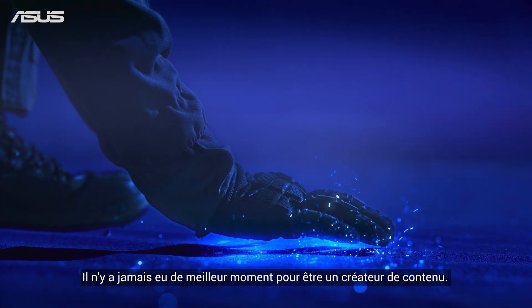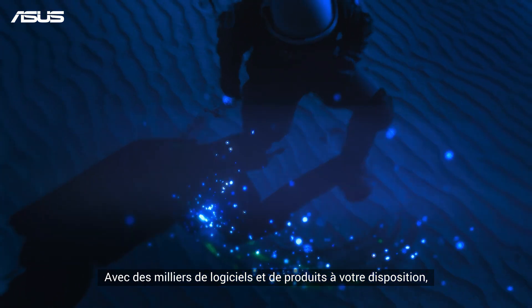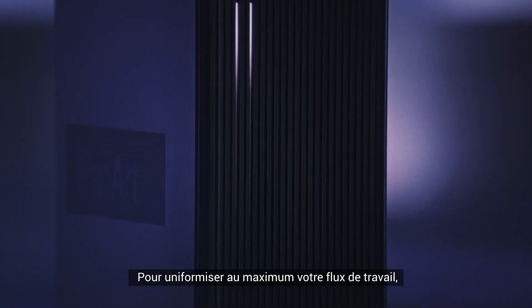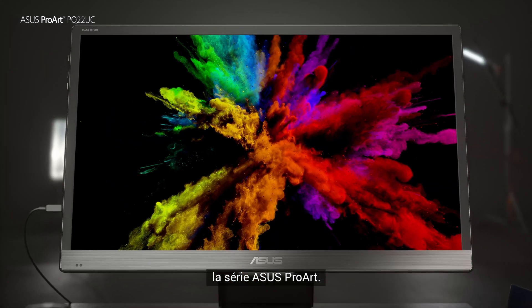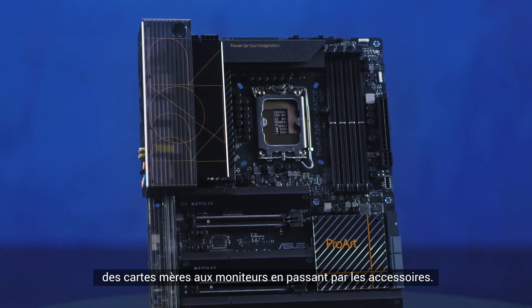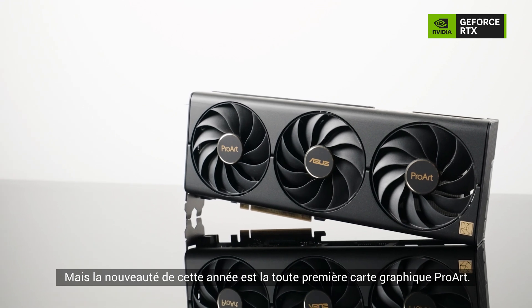There has never been a better time to be a content creator, with thousands of software applications and products at your disposal — the only limit is your imagination. To streamline your workflow as much as possible, we've designed an entire ecosystem of products: the ASUS ProArt series. Everything is made to enhance your creative experience, from motherboards to monitors and even accessories. But new this year is the very first ProArt graphics card.